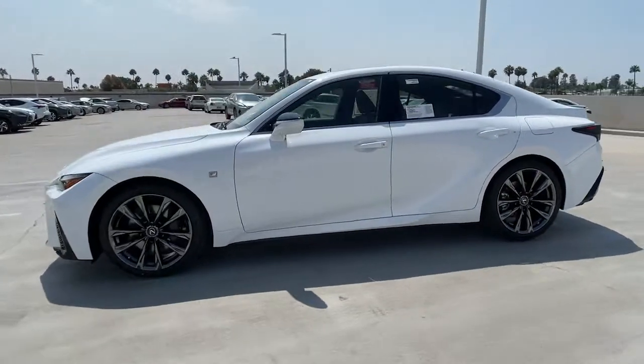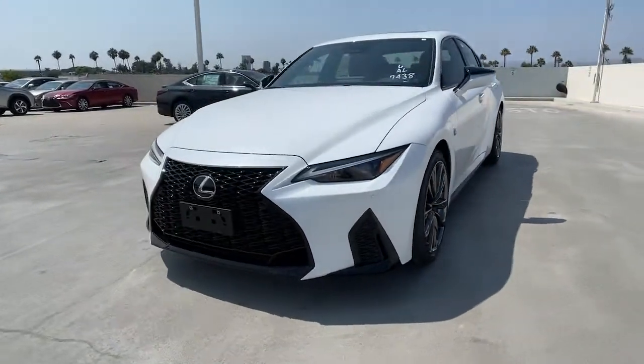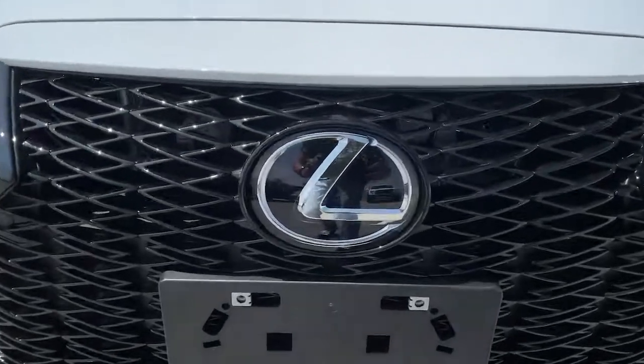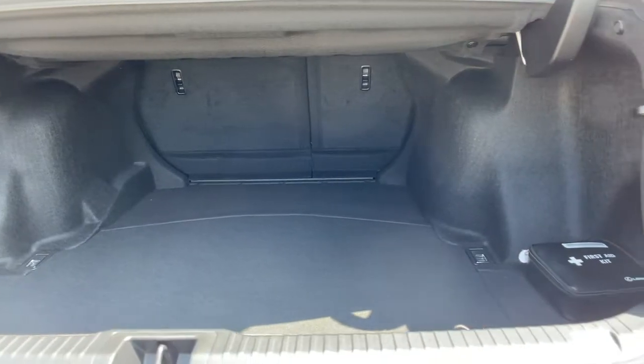These are just some of the great options this vehicle comes with: keyless entry, fog lamps, premium sound system, power passenger seat, cooled front seat, heated mirrors, backup camera, keyless start, adaptive cruise control, and remote engine start.